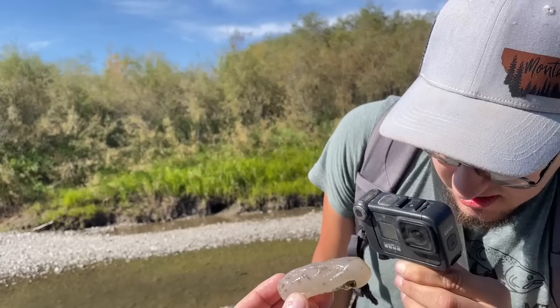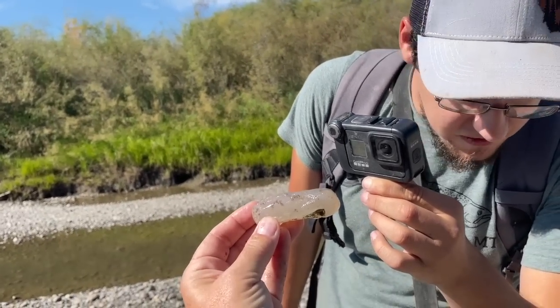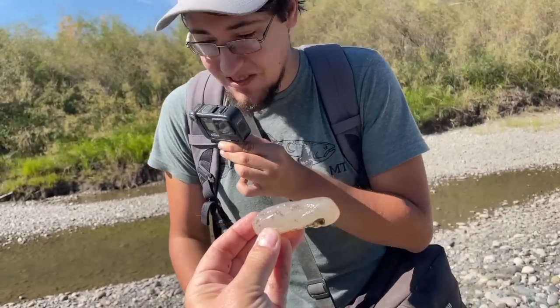Look at this awesome limb cast that Kate just found. That is so cool. I love seeing those so much.